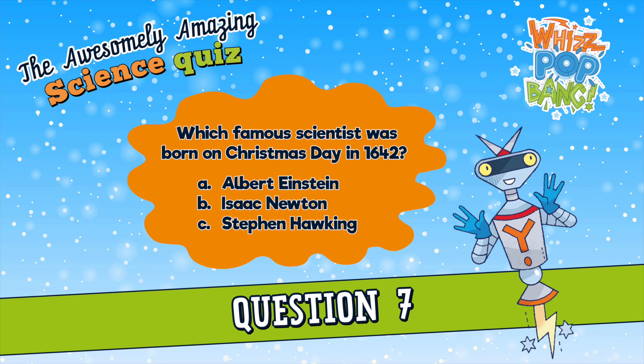Question number seven. Which famous scientist was born on Christmas day in 1642? A. Albert Einstein, B. Isaac Newton, or C. Stephen Hawking? Which famous scientist was born on Christmas day in 1642? A. Albert Einstein, B. Isaac Newton, or C. Stephen Hawking?